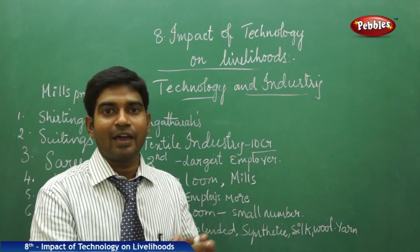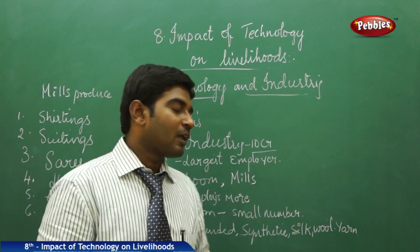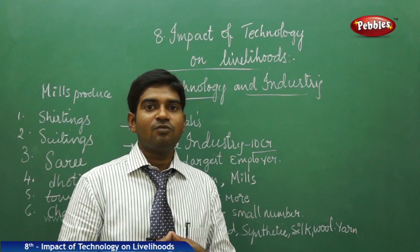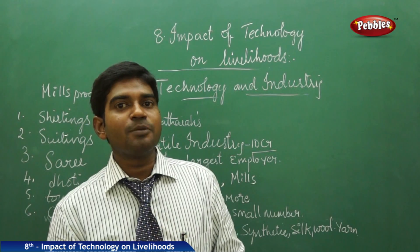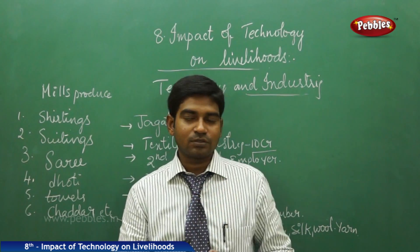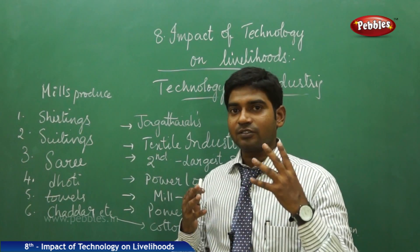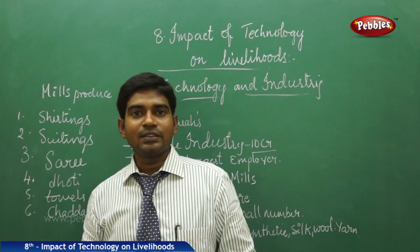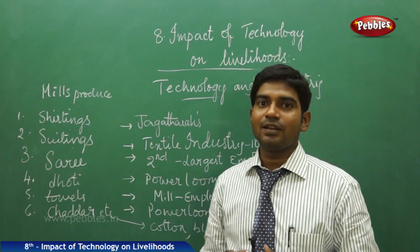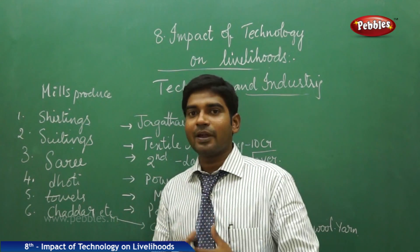Mills employ employees in thousands and hundreds, whereas power loom clusters employ only in tens or their family members. In all aspects, the power loom is small in number when compared to mills. Mills actually produce various varieties of items in competition with the power loom clusters. Mills produce shirtings — various kinds of shirts in fabrics like cotton, silk, synthetic, and yarn. They also produce suitings in various styles and fabrics, again with varieties in synthetic, cotton, silk, and blended mixtures.